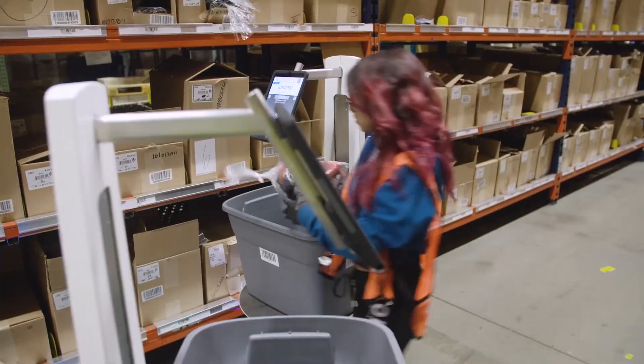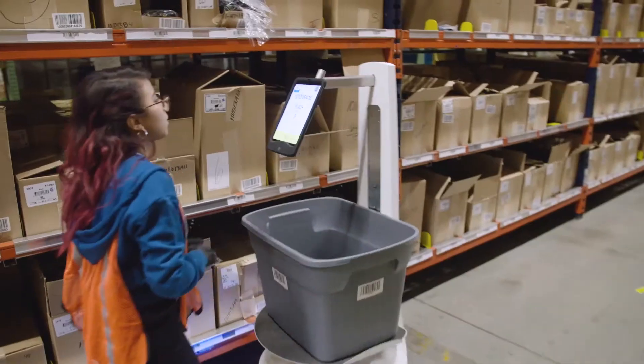I'm a science girl and I love technology, I love science, so I was a little intrigued by it. With the introduction of the Locus bots, we have seen productivity increase.